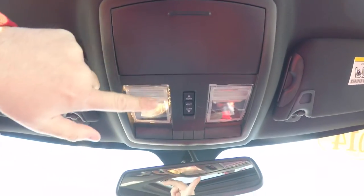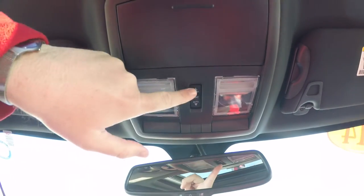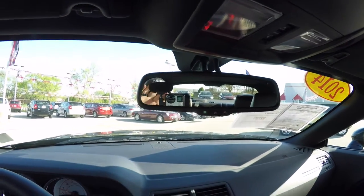Looking overhead, you have overhead map lights, HomeLink universal garage door opener, and power sunroof control. There is also an automatic dimming rear view mirror with integrated microphones for the Uconnect system.